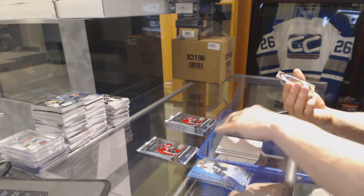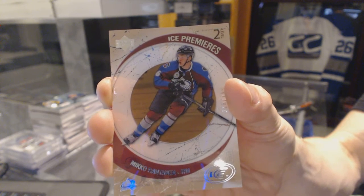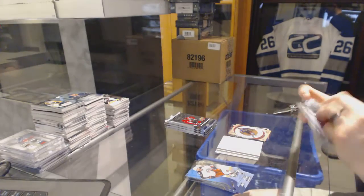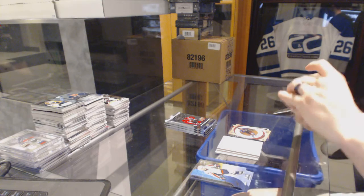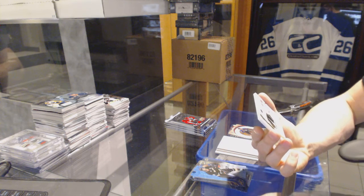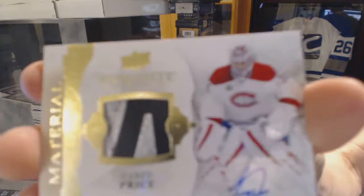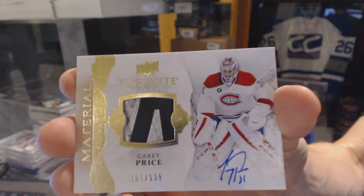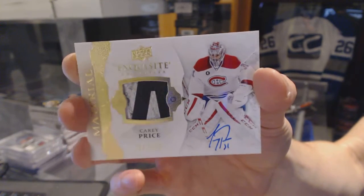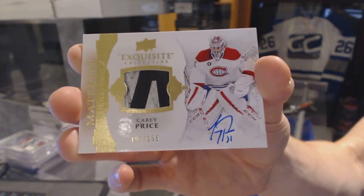We've got a retro Ice Premieres numbered to 799 for the Colorado Avalanche Mikko Rantanen. And boy, we've got an Exquisite material and autograph — that might be a pad, blocker, or glove, not sure — numbered 107 of 135 for the Montreal Canadiens Carey Price. Exquisite material and autograph out of 135 for the Canadiens Carey Price.